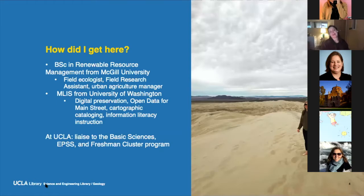How did I get here? I have a background in renewable resource management from McGill University. I worked as a field ecologist, field researcher, and urban agriculture manager before I went on to get my MLIS from the University of Washington, where I worked in digital preservation, open data, cartographic cataloging — there's a connection to maps — and lots of information literacy instruction. I started at UCLA in 2018, and I liaised to the basic sciences, Earth, Planetary, and Space Sciences, and then the Freshman and Cluster Program, which I consider a little separate.